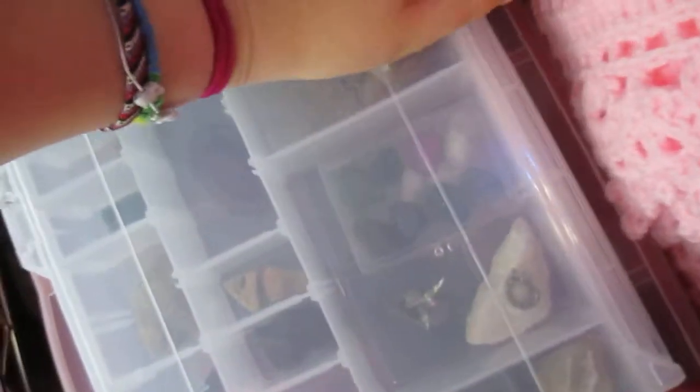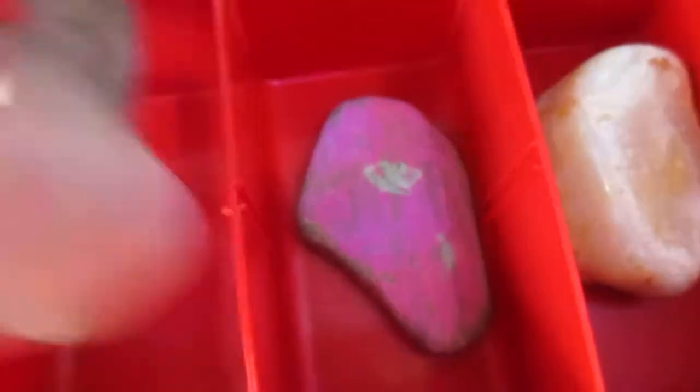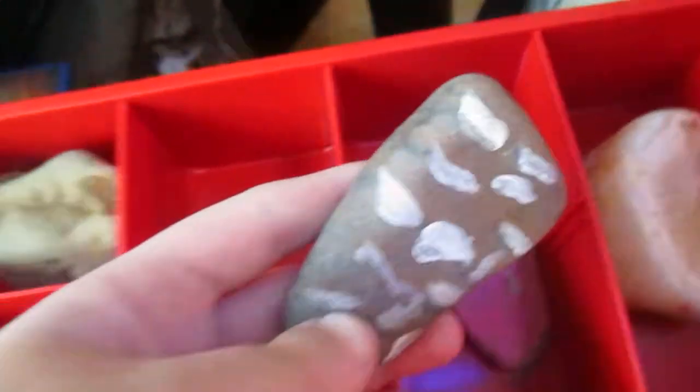I'm going to put it back. These boxes go in here under my actual rock collection, and we'll get to that after this. So, these are some bigger rocks. This rock I painted when I was younger — this one and this one. I was obviously very young when I did that.